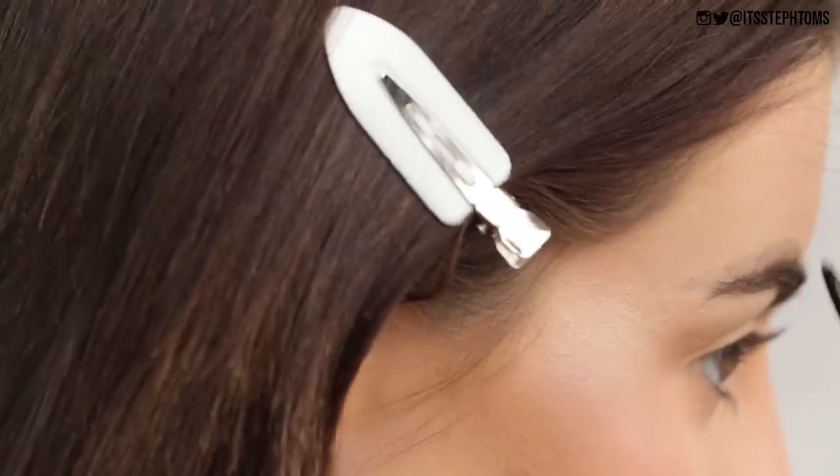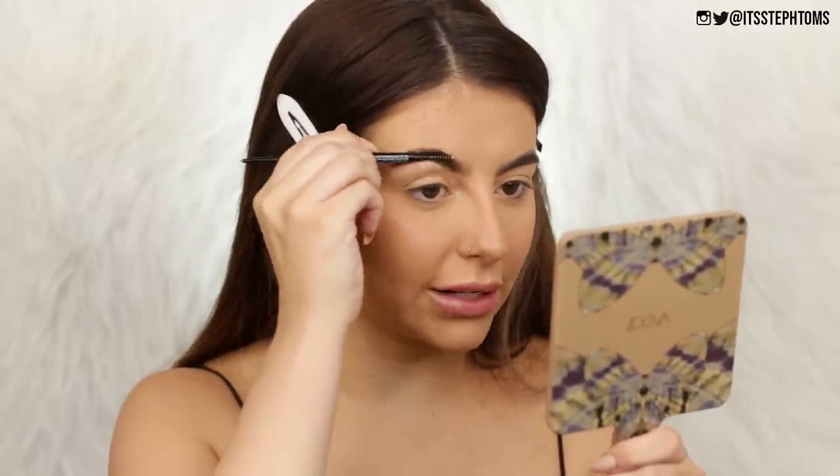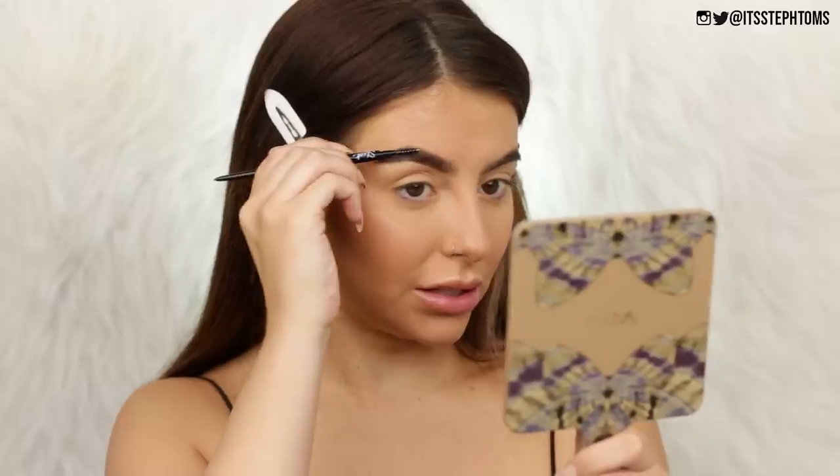Now I'm filling in my brows with the Sleek Microfine Brow Pencil in shade Ash Brown — standard micro brow pencil with a spoolie on one side and a skinny pencil on the other. It's quite scratchy to swatch, but on the brows it's actually quite sheer and doesn't look overly obvious. If you want a blocky or intense brow it probably won't give you that, but if you just want to fill in a few gaps without it looking too heavy, this works really well. I doubted you, little Sleek brow pencil — I'm sorry.